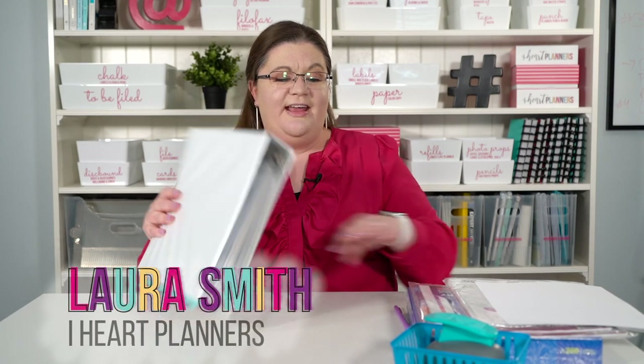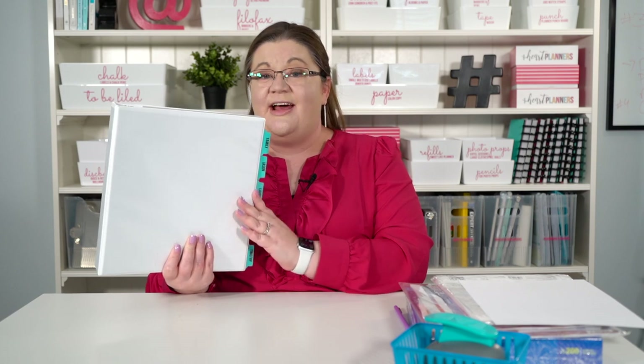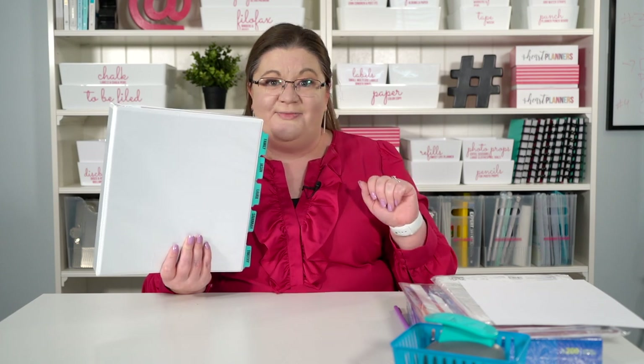Hi there, it's Laura here from iHeart Planners, and I'm going to be updating my important documents binder for my family. I thought I would bring you along and kind of show you what this is and how I have it set up. It's been one of the best things I've ever done for my papers and my peace of mind.